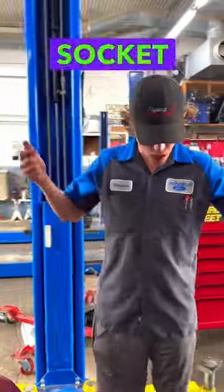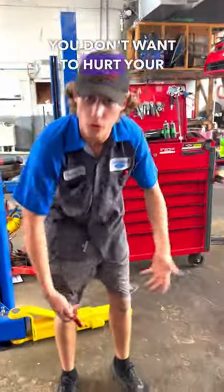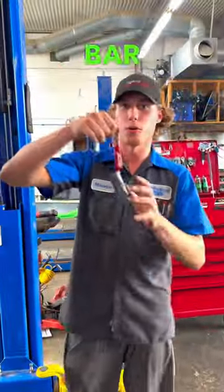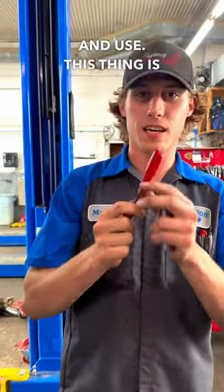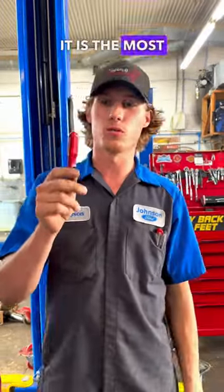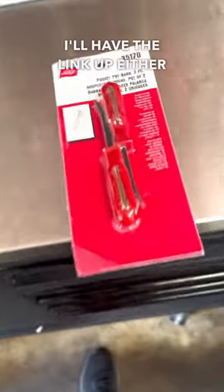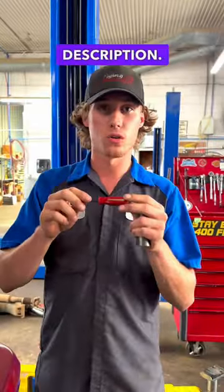Maybe you drop your socket on the floor. You don't want to hurt your knees or bend over or hurt your back, so you've got a nice magnetic pry bar to pull out of your pocket and use. This thing is worth its weight in gold — it is the most useful thing I use every day, so get you one on Amazon. I'll have the link up either in the bio or down in the description.